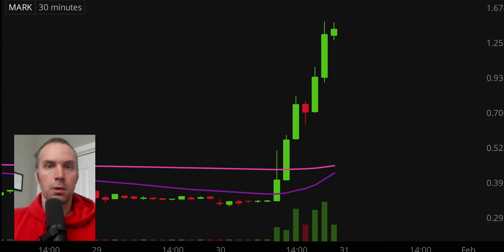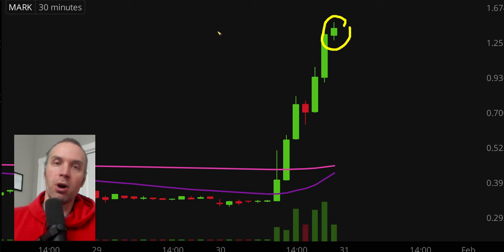First off, a couple of quick clarifications. Number one, the candlestick that you see right there will still be moving because the market is still open for a small amount of time. But I like to have these videos when the market is still open because sometimes we can capture some really interesting late day price movement. And second, I'll be using the 30 minute timeframe, meaning that each one of these candlesticks represents 30 minutes worth of time.